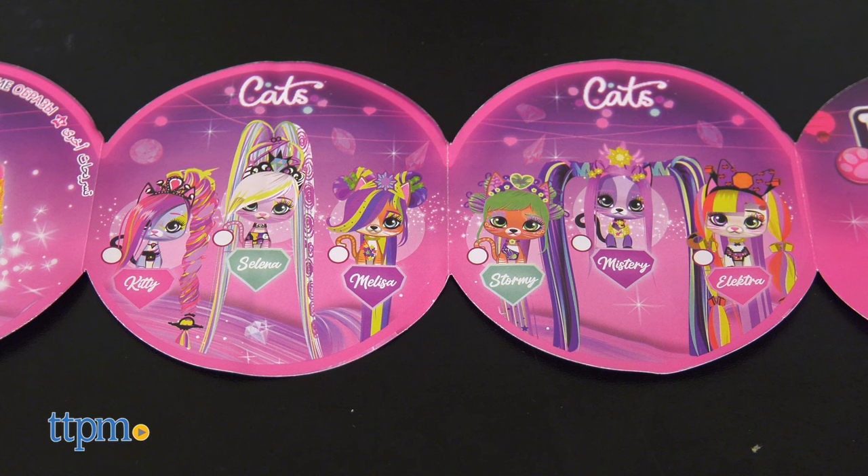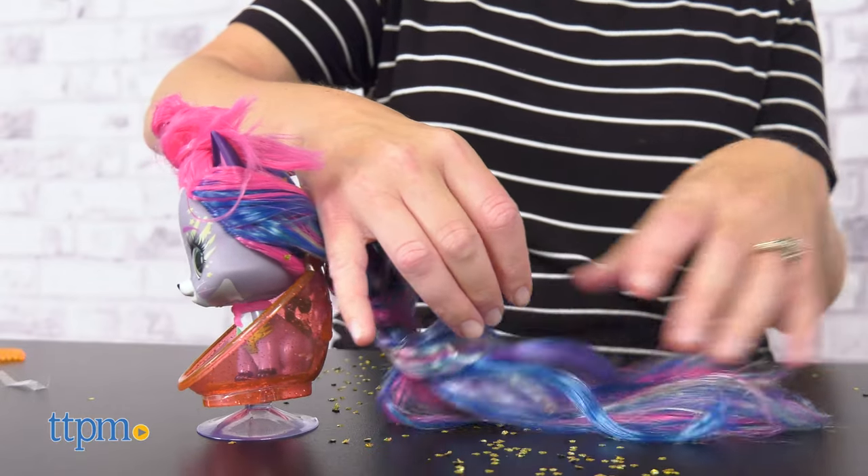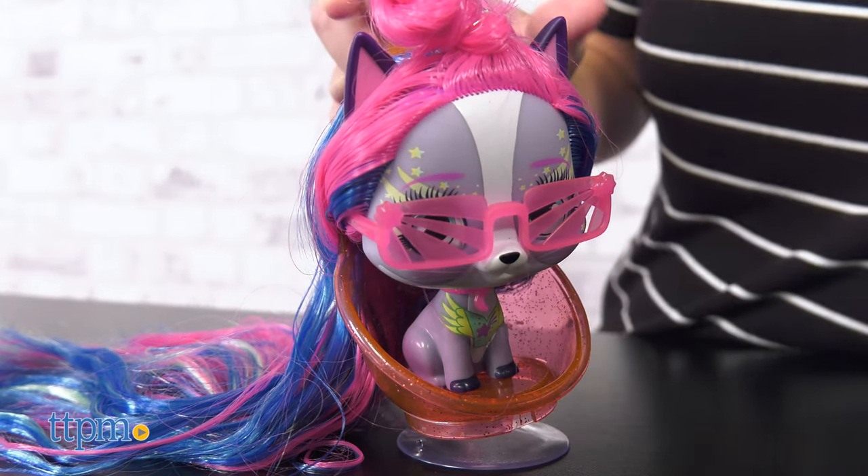Keep track of your collection and get styling ideas in the included collector's guide. I wish there had been more and better instructions for some of the play, but overall cats are a nice addition to the VIP Pets lineup.